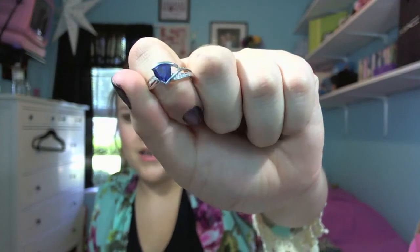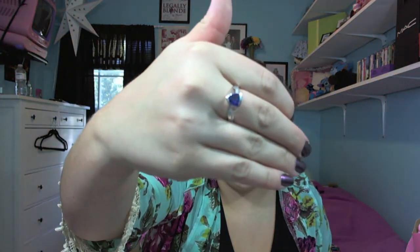My brother and sister-in-law got me a ring this year. It's actually real — it's 10 carat white gold with real diamonds and sapphire. I love that. I've never had like a real ring like this before.